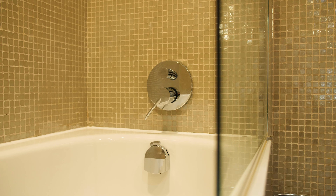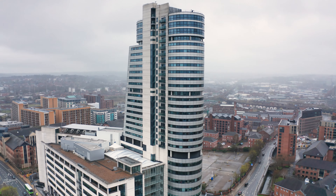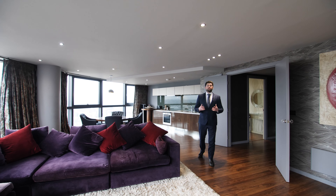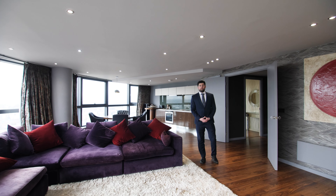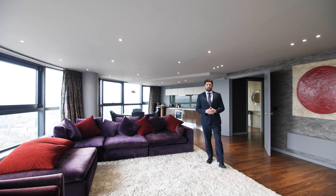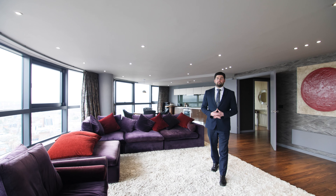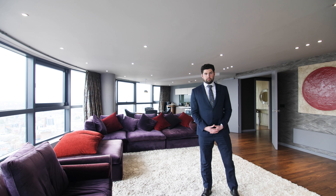In addition, the property comes with four allocated secure parking spaces. So there we have it — apartment 2806 Bridgewater Place offers a rare opportunity to purchase such a spacious and well-appointed city centre penthouse apartment, listed at £775,000. For more information, please contact Stoneacre Properties.